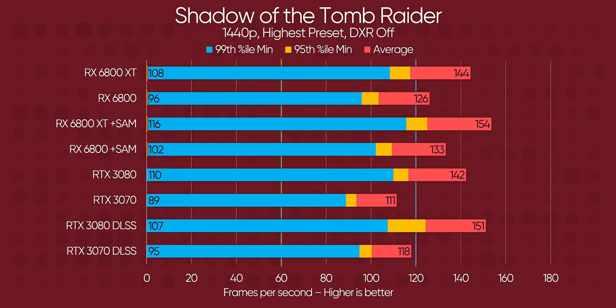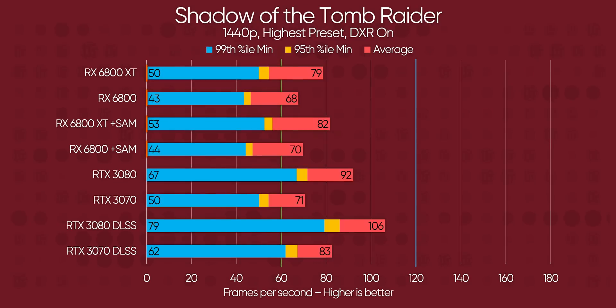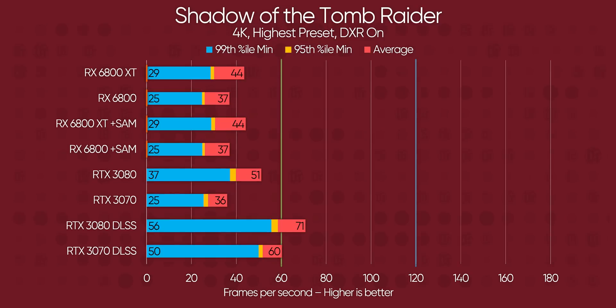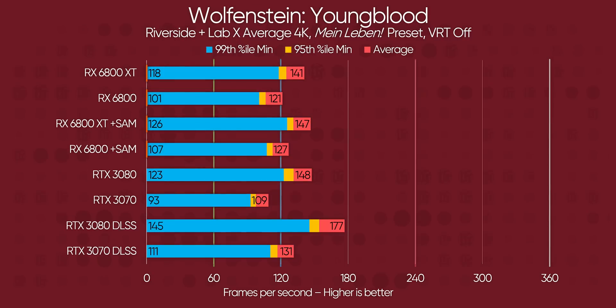In Shadow of the Tomb Raider — one of the first titles to support ray tracing — with ray tracing disabled, NVIDIA stands no chance against AMD, unless we enable DLSS, and that's a big deal. But when we turn on ray tracing, Radeon performance suffers tremendously, with the 6800 XT sitting 13 frames per second below the RTX 3080. In Wolfenstein Youngblood, that game hasn't been updated yet with Vulkan ray tracing support for AMD, so in traditional rendering, the 6800 XT is once again trailing the RTX 3080.